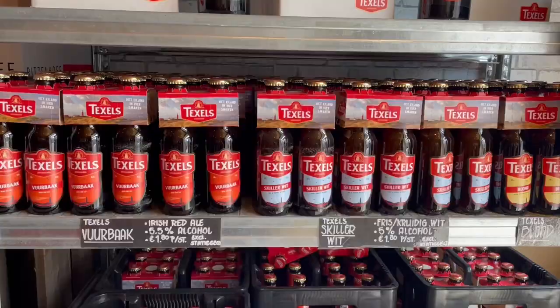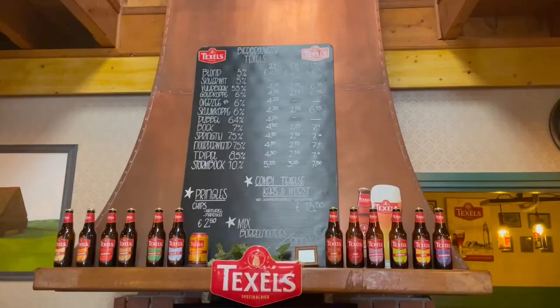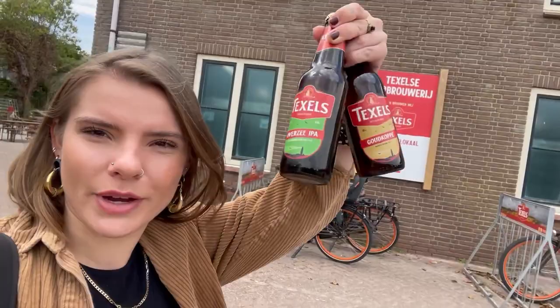I've arrived at the Texels Bierbrouwerij — the Texel brewery. The island of Texel has different breweries, but this is one of the major ones and you can buy this beer throughout the Netherlands. It was started in 1999 and they have multiple different beers. My adventure at the brewery got cut short because of incoming rain, but I did enjoy a blonde beer — one of my favorite types — and got two extra ones from the shop. This place is really awesome: you've got the whole tasting area, you can sit outside and taste all the different beers, and there's a little shop. If there's more sun, definitely sit on the terrace and enjoy a couple of beers.